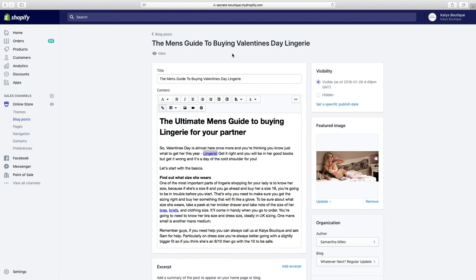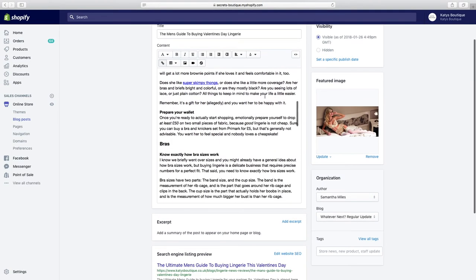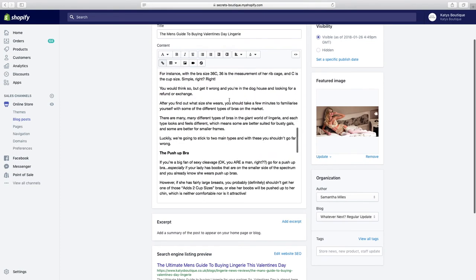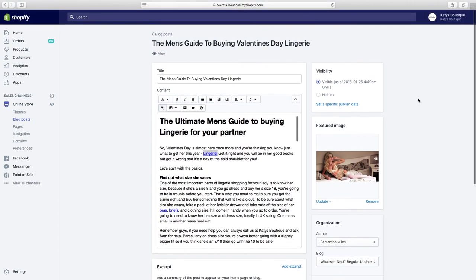Now we have a great article that complements our site. People Googling what to buy their partner or what underwear to get will find this article, end up on our website, read it, and say, 'that's relevant to me — my girlfriend might like that particular one.' And right there is a link to a collection where they can find that item and buy it.